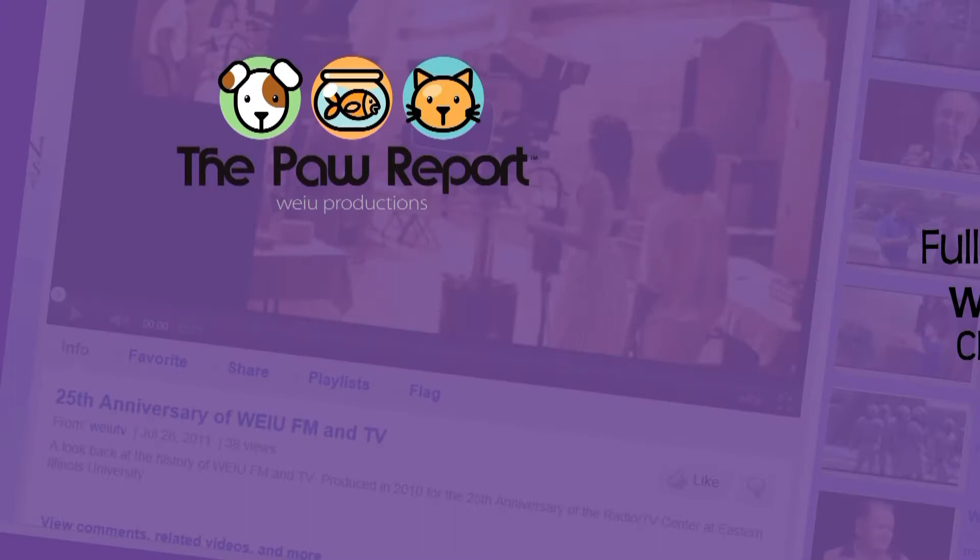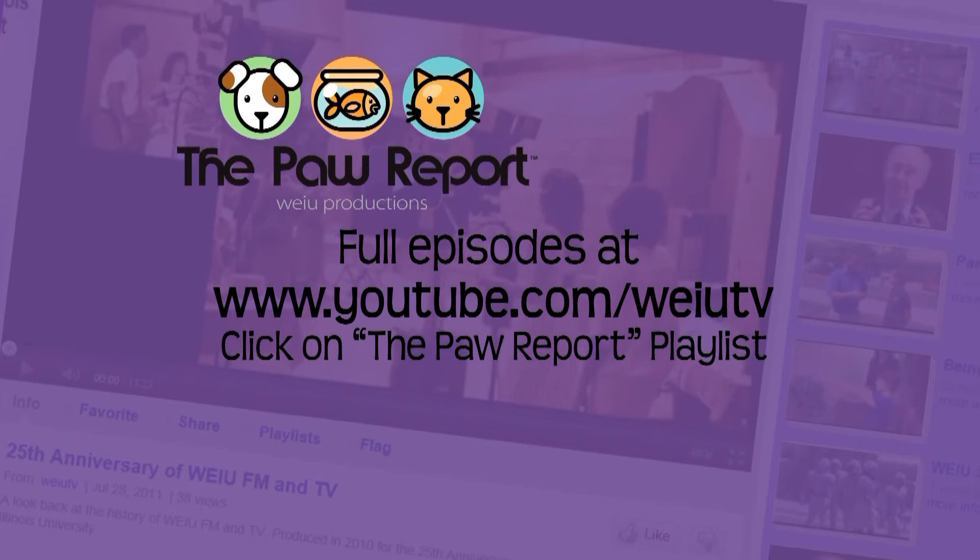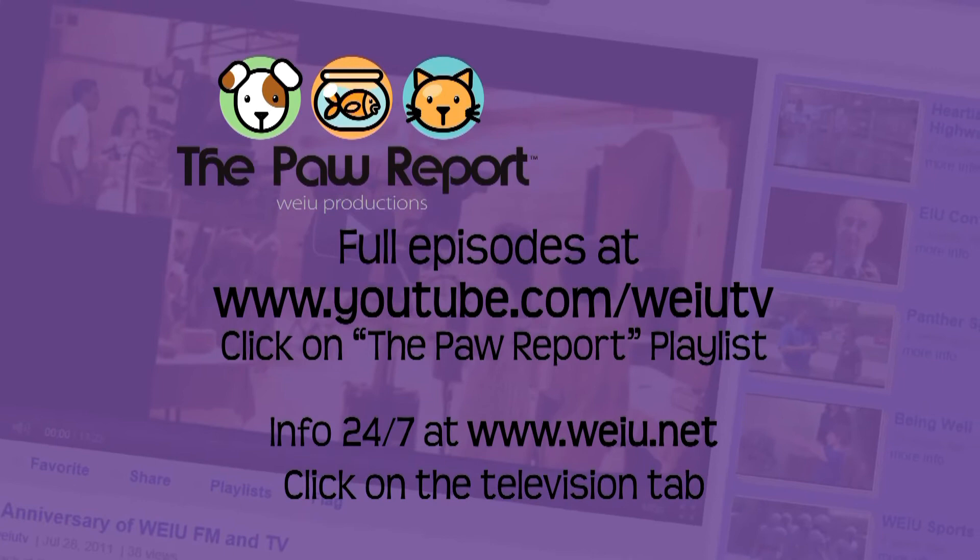Did you know full episodes of the Paw Report are on YouTube? They can be accessed at www.youtube.com/weiutv. Then just go to the Paw Report playlist and select the episode you want to see. More information about the show is also available 24/7 on our website at weiu.net under the television tab.